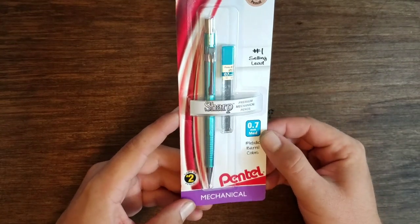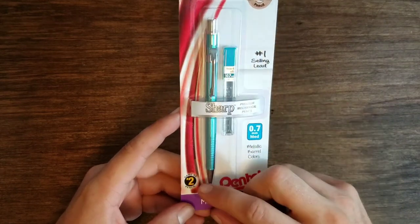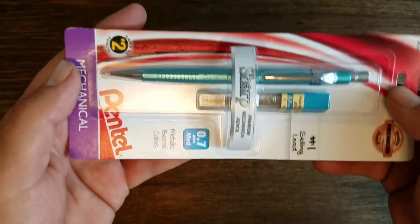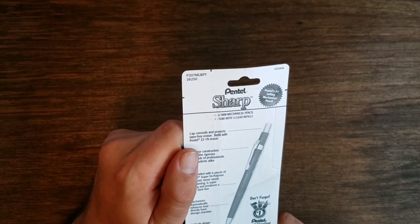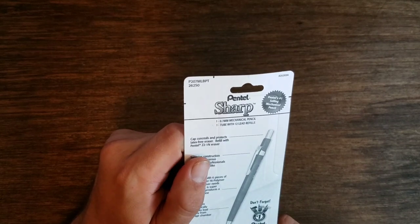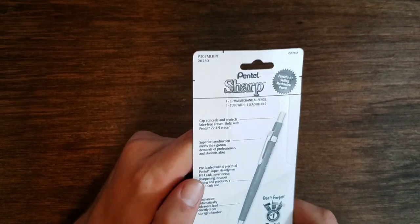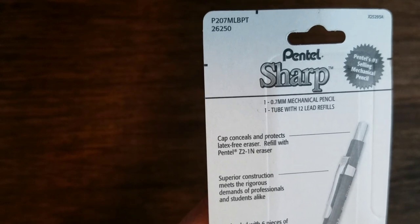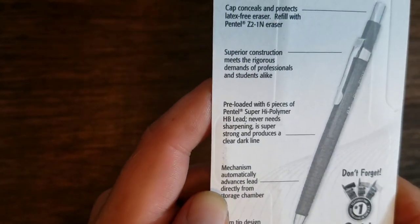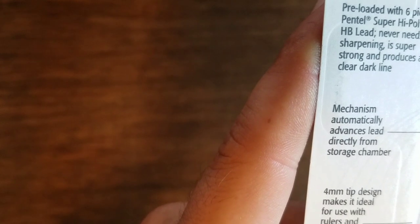It says 0.7 millimeter medium lead and has metallic barrel colors — the number one selling lead, same as the number two pencil. Some features include: cap conceals and protects a latex-free eraser, refill Pentel Z21M eraser, superior construction meets rigorous demands for professionals and students alike. Pre-loaded with six pieces of Pentel super high polymer lead, never needs sharpening, strong and produces a clear dark line. The mechanism automatically advances lead directly from the storage chamber, and the four millimeter tip design makes it ideal for use with rulers and templates.